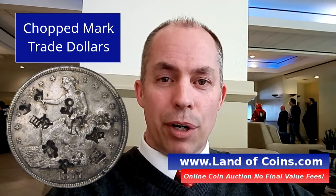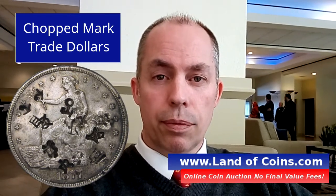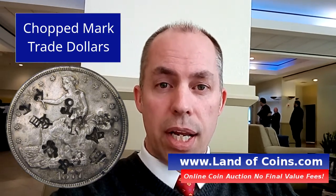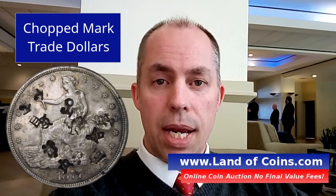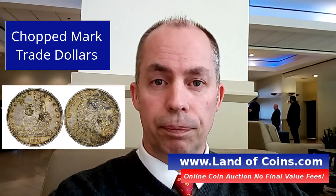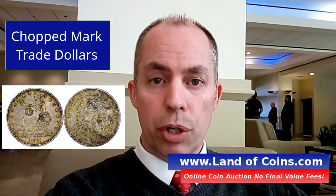What does chopped mark mean? Well, on trade dollars, back in the 1800s, trade dollars were used to do trading from the United States business to Chinese business. Trade dollars were made here in America and they were sent over to China. Now, what a lot of the people did in China — the merchants —